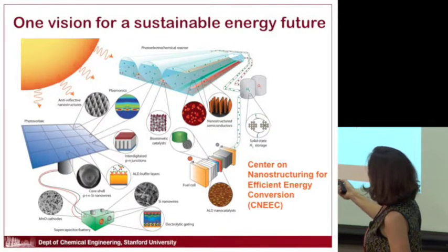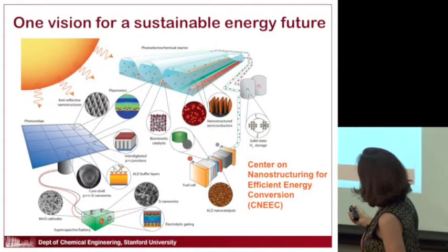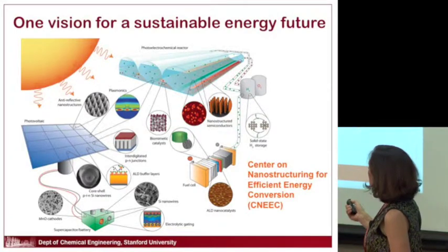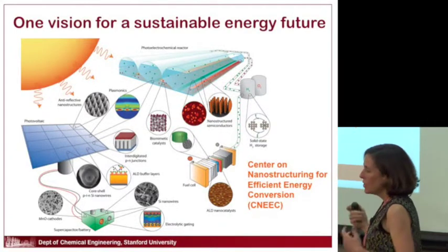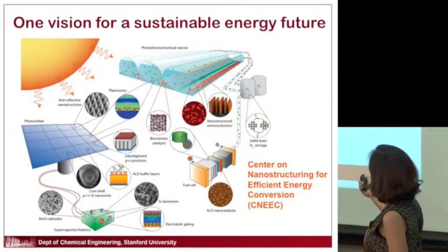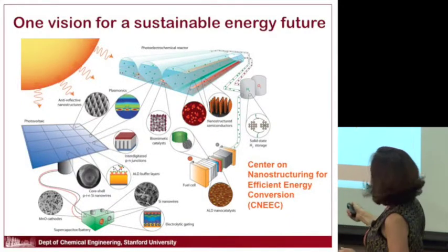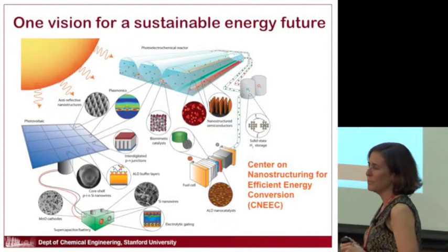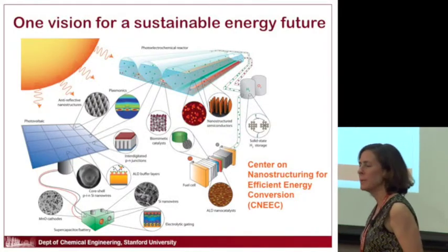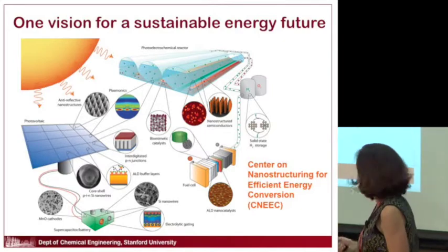You can actually take sunlight and directly convert it to fuels — this is called a photoelectrochemical reactor. This is inspired by photosynthesis, which also takes in sunlight and CO2 and generates fuel (sugar) and oxygen. Here we focus on the simpler case of making hydrogen from water, which produces oxygen and hydrogen as fuel. You could then store that fuel and later run it in a fuel cell to generate electricity.